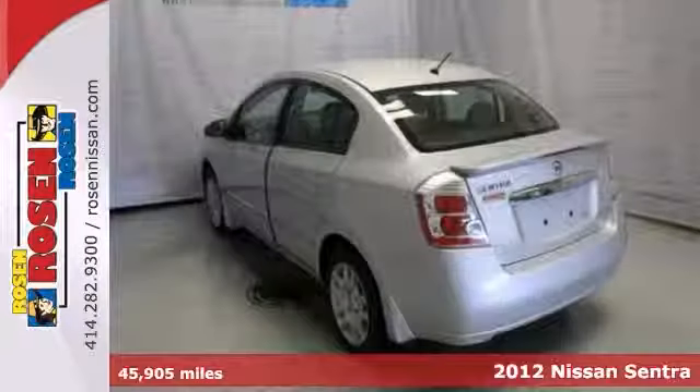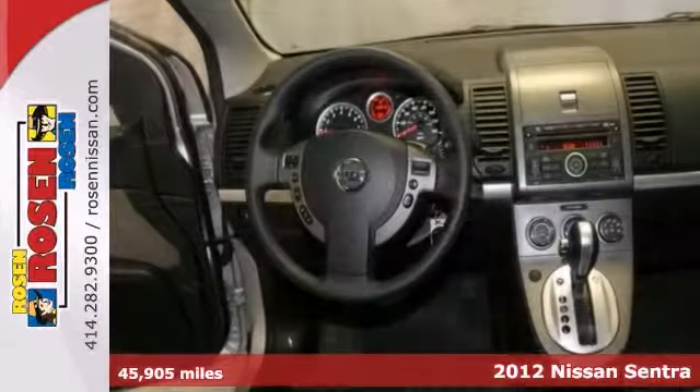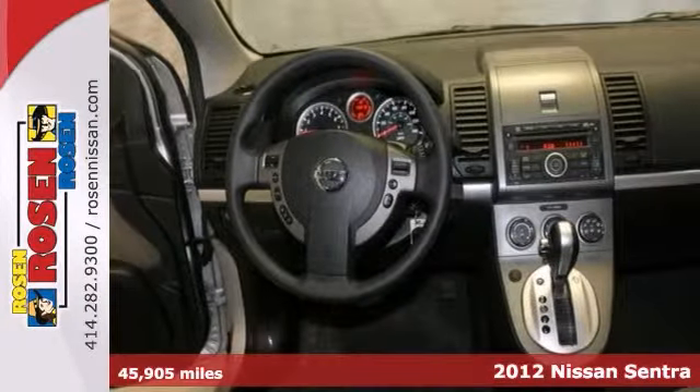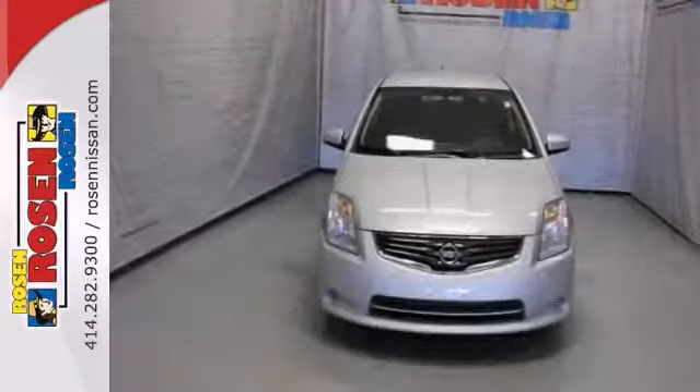Economic and cost-effective, this 2012 Nissan Sentra S is powered by a fuel-efficient four-cylinder engine that's easy on your monthly gas budget. Its variable transmission helps average 34 miles per gallon on the highway.